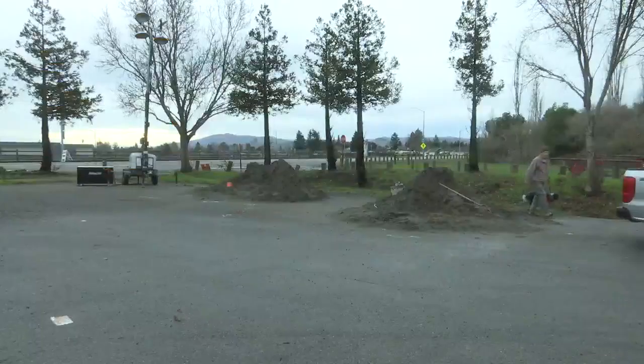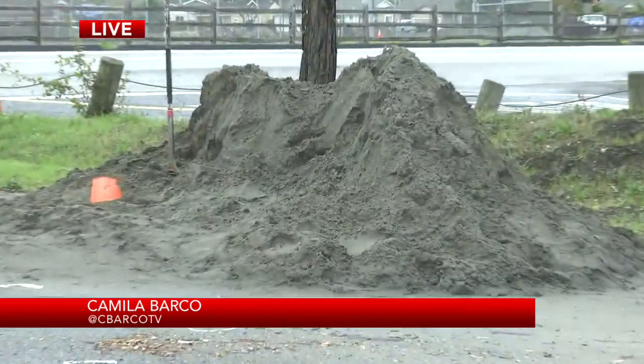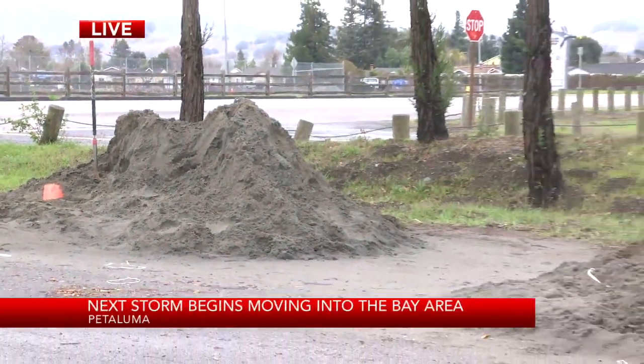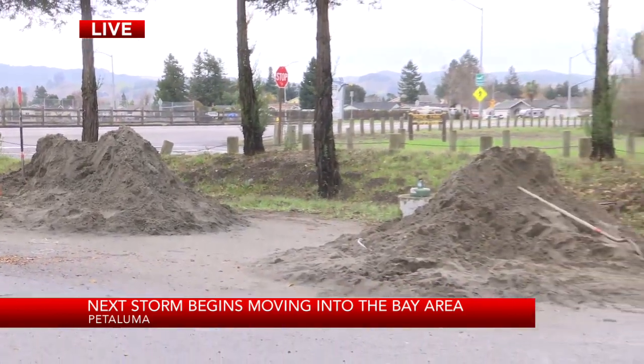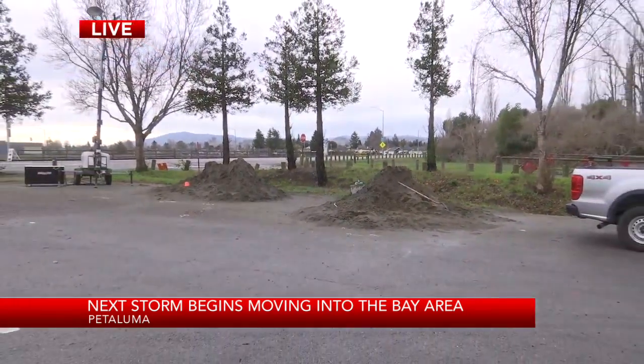Taking a live look out here in Petaluma, you can see piles of sand — all you have to do is come on out. They will provide the shovel, they will provide the sand, they will provide the bags, and all you have to do is fill them up.